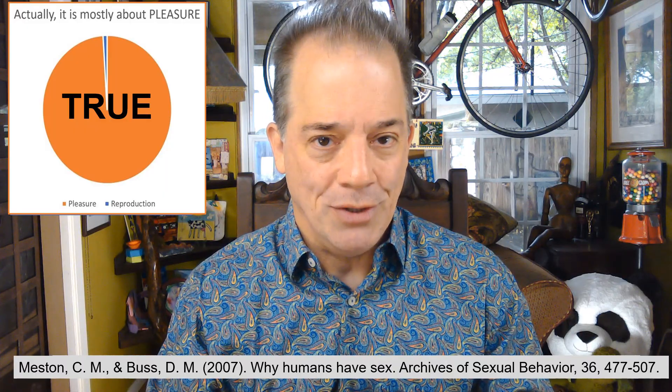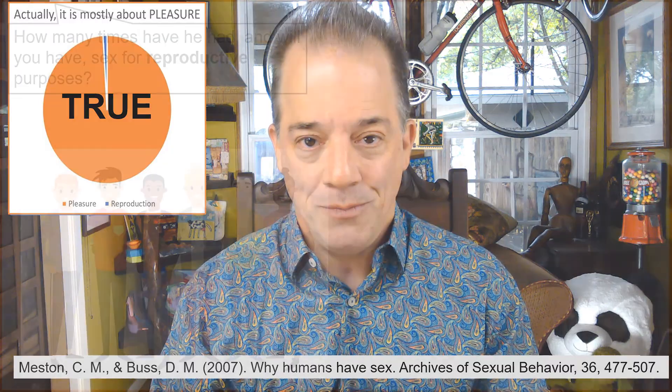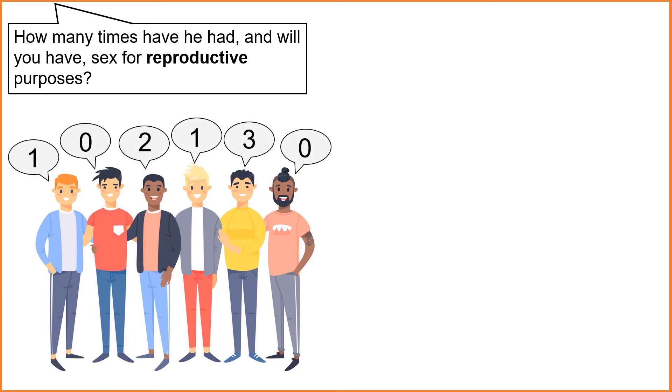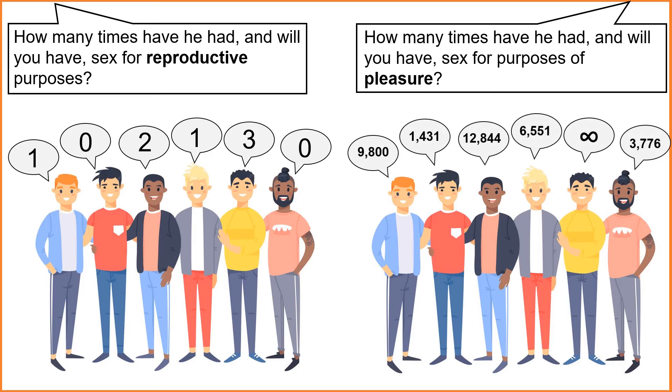Three simple questions will demonstrate just how great this pleasure is. First, ask any adult male to calculate the number of times he had and will have sex for reproductive purposes. Next, ask him to calculate the number of times he had and will have sex for purposes of pleasure. Lastly, ask him which question's calculated number is greater — way, way, way greater.